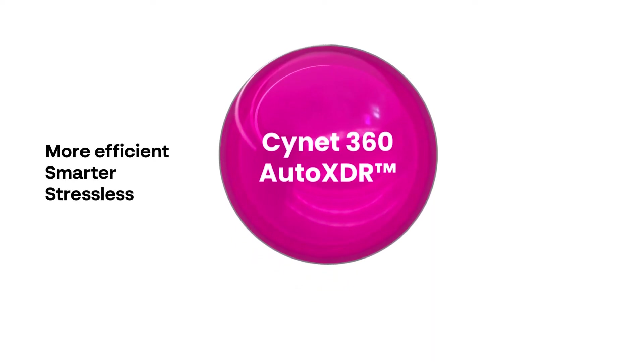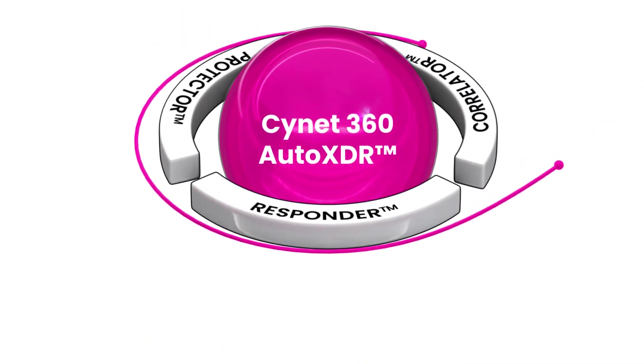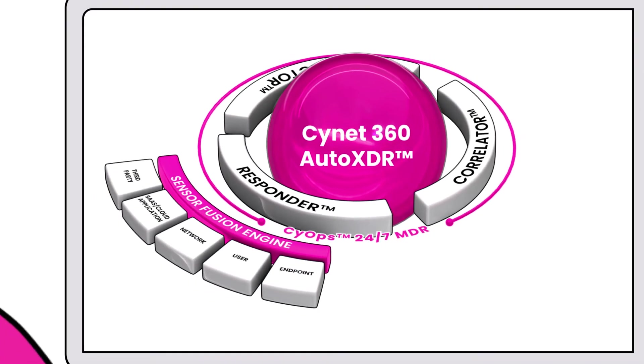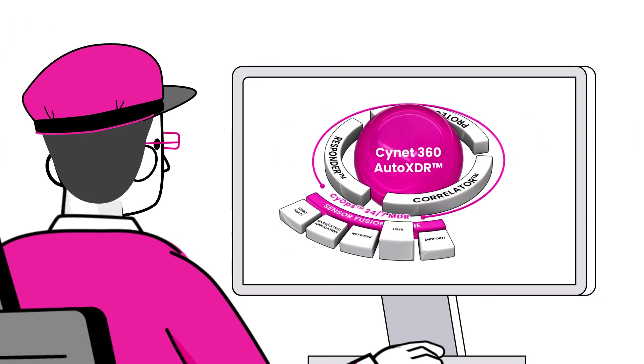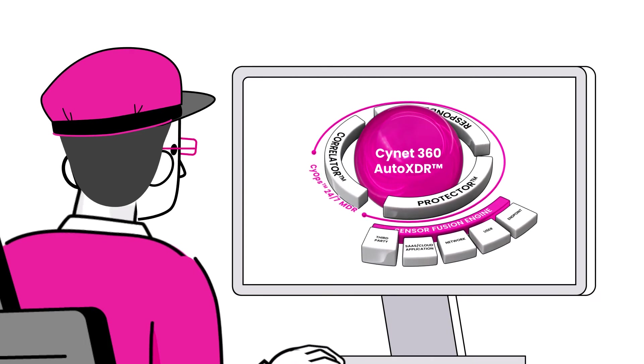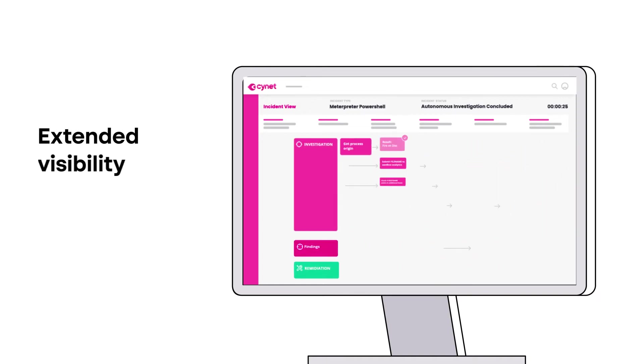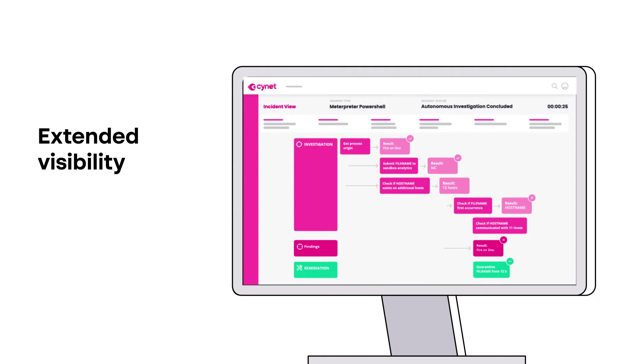Scinet ingests data and activity into one platform for detection, prevention, correlation, investigation, and response across endpoints, users, networks, and SaaS applications. Extensive automated response capabilities offer you higher alert accuracy and reduce manual work to a minimum, getting you out of the weeds while giving you extended visibility.